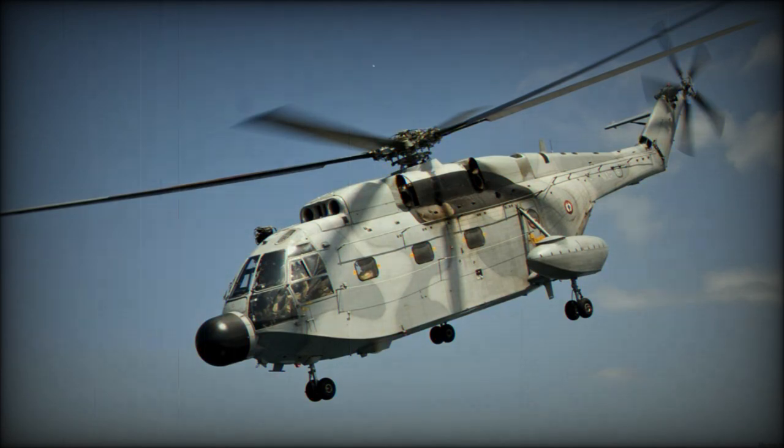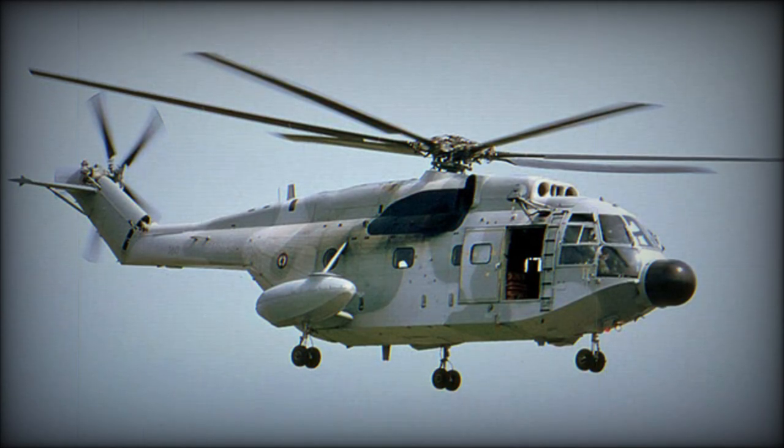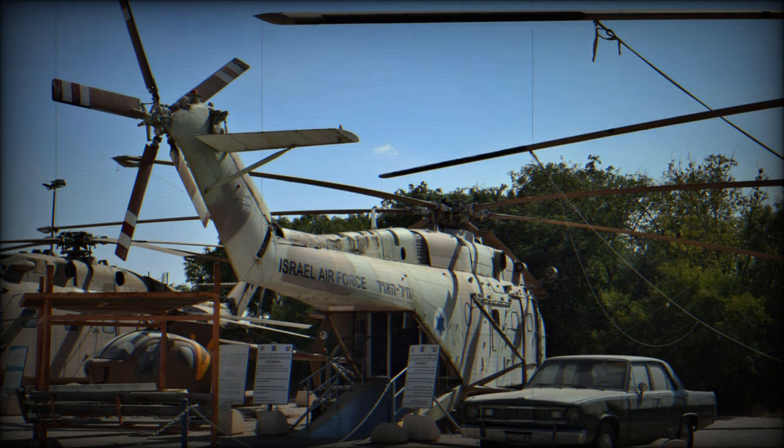Five SA-321GA freighters, originally used in support of the Pacific Nuclear Test Center, were transferred to assault support duties. In 2003, the surviving Aéronavale Super Freelands were assigned to transport duties including commando transport, VIP transport, and search and rescue. Six radar-equipped SA-321GM helicopters were delivered to Libya in 1980-81.